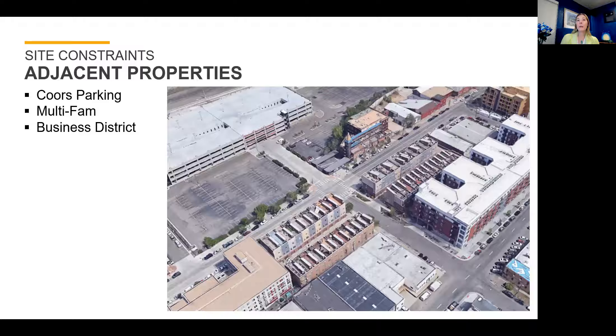The adjacent properties were also given a lot of consideration in the design choices. The Coors Field Parking Garage is right at the downstream tie-in point where it connects to that existing 108-inch storm line. We also had multi-family residences along 27th Street with their primary entrances right along our storm sewer project, as well as a couple of business districts in the area that were going to be impacted by construction, traffic changes, and general construction noise.